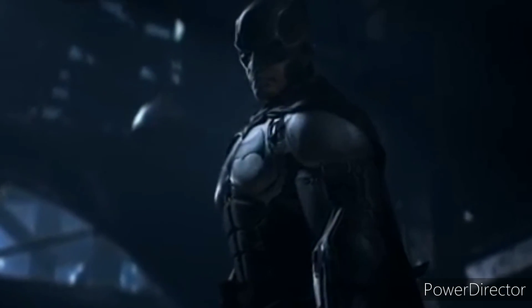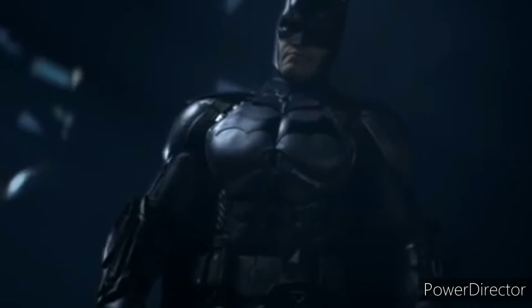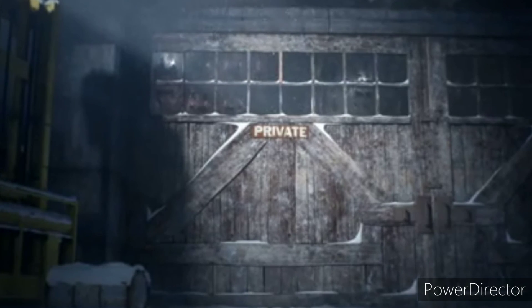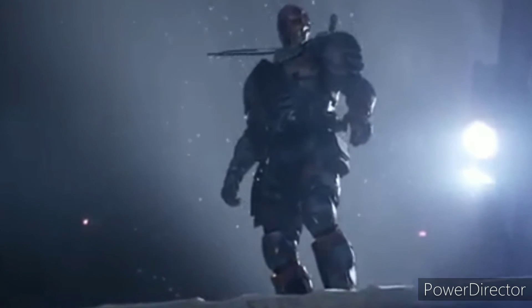Number one: Batman Arkham Origins suit. I absolutely love this Arkham Origins suit — for me it is the best suit ever. I love the head proportion, the body armor, and everything about it. I also love the fact that Roger Craig Smith actually voiced Batman this time. Fun fact: Roger Craig Smith voiced Sonic the Hedgehog and now he's voicing Batman in this game, which is very cool. Batman Arkham Origins suit is my favorite suit ever in the Batman franchise.